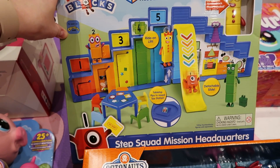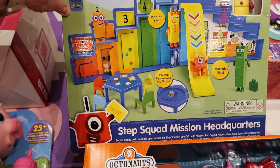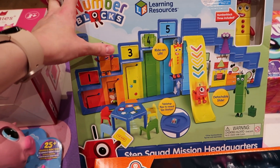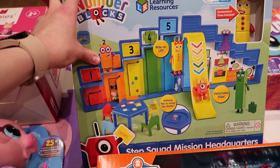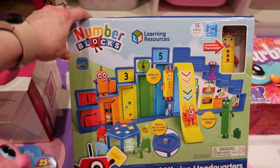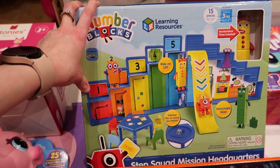This is a Numberblocks Step Squad Mission Headquarters. You only get number three in this one but she has all of these characters now. It just looks so cool — there's a little table, a slide. I thought she can just role play with it.